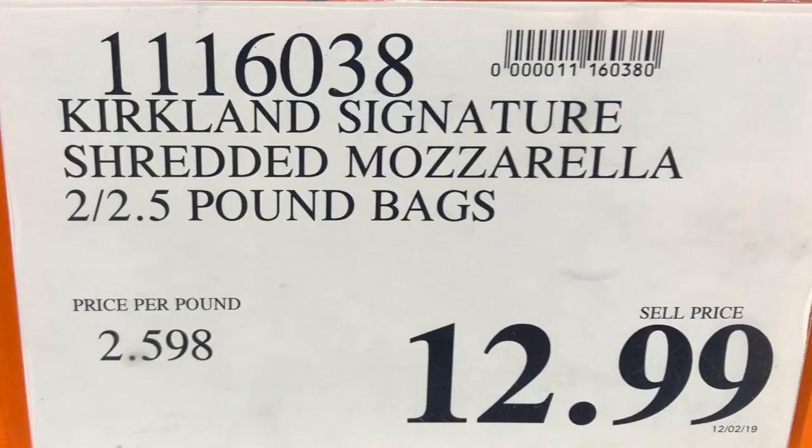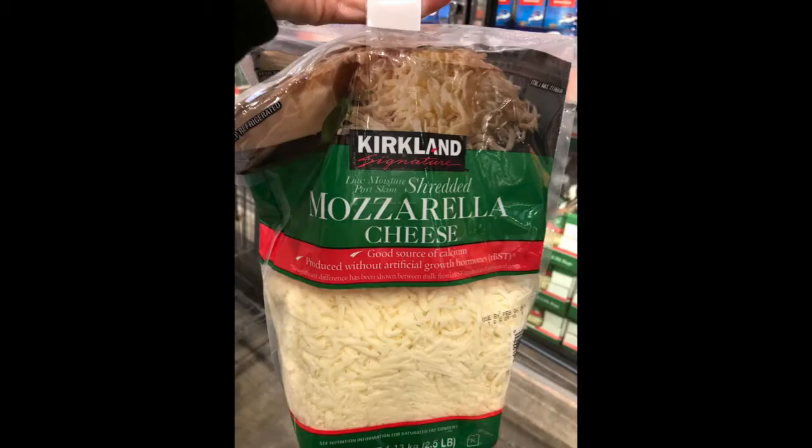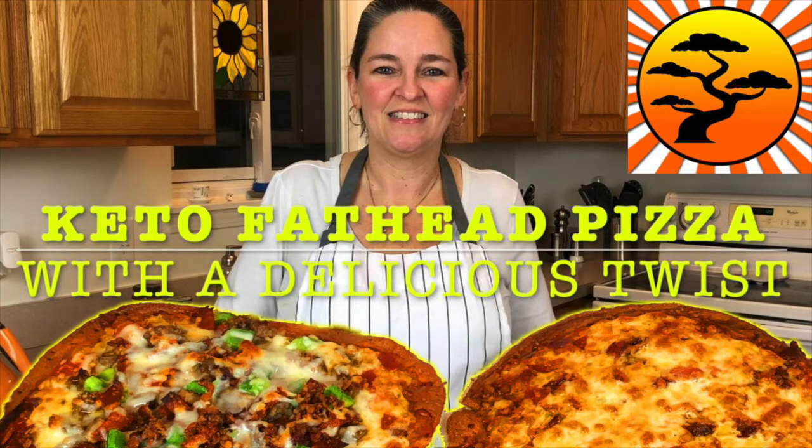Stacey has always loved cheese since she was a little kid. We started off with mozzarella cheese — a must-have in our household at any given time. It's the basis of our fathead pizzas, one of our favorites that we have a how-to video on. We also use it for chaffles — just mix an egg with a little bit of mozzarella cheese.